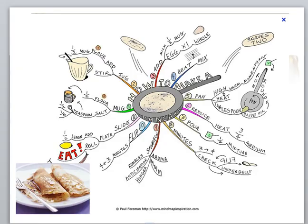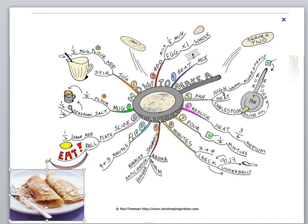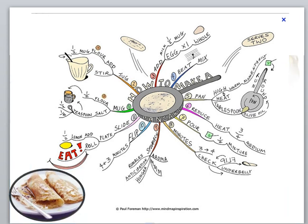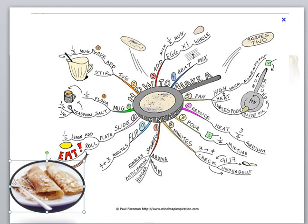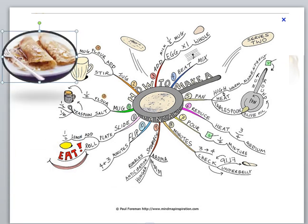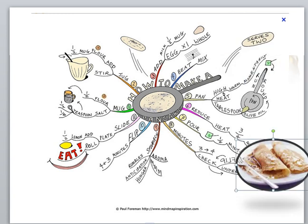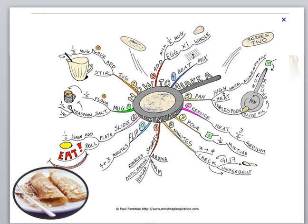This is another one I found on the web. If you expand it, it's actually a mind map — a recipe of how to make a pancake. Nothing stops you from, for each of those stages shown in this mind map, producing a picture that shows people through the stages of making a cake until you have the final one.